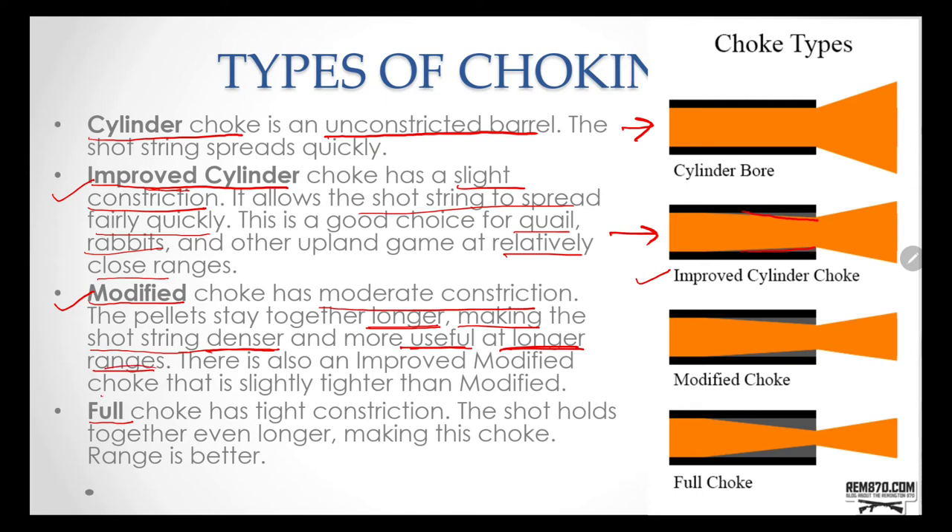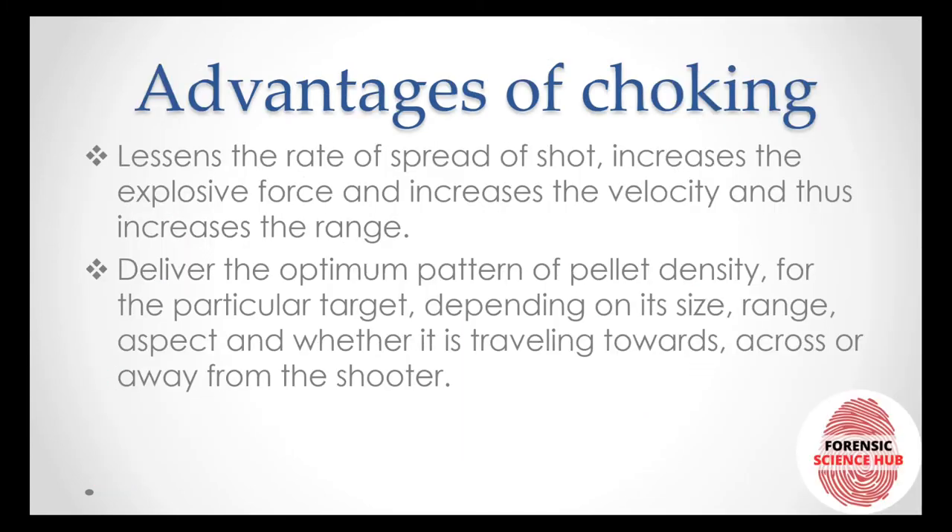There is also an improved modified choke that has a bit more choking than modified choke. Then comes full choke, which has very tight constriction — the shot holds together for an even longer range, making this choke effective at the greatest distances.